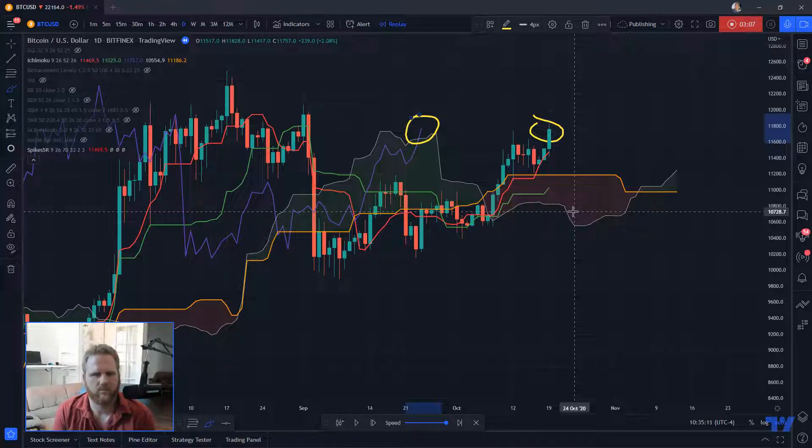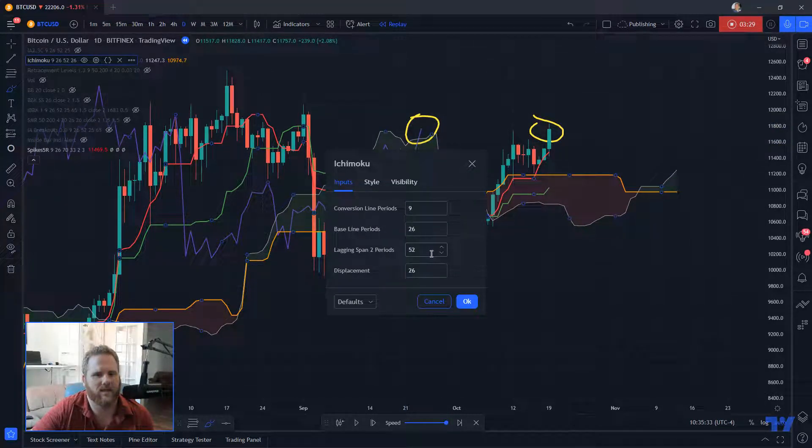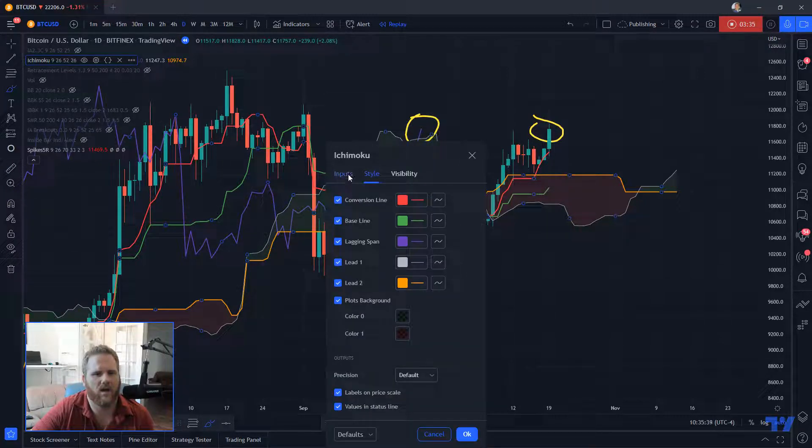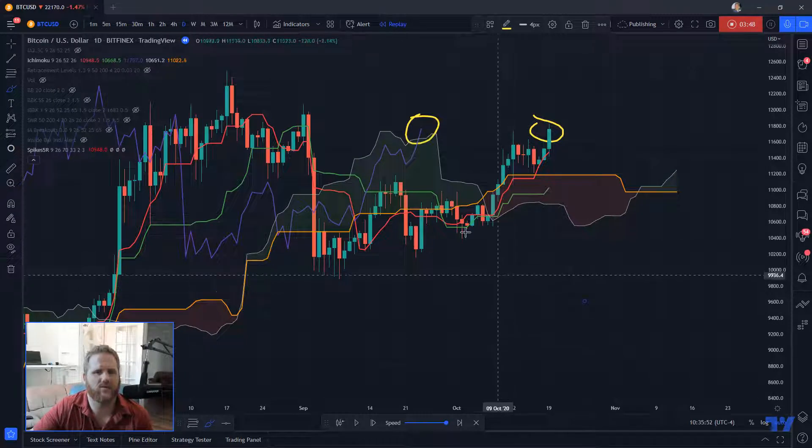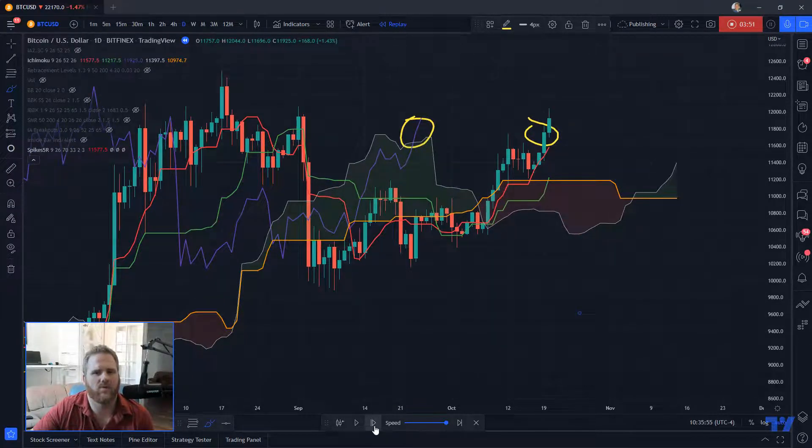Just to recap: first, price has to be above the cloud, and second, you want the momentum — the lagging span. In TradingView if you're changing the color on it, it is called the lagging span. I just call it momentum because that's what it's actually telling you — is the momentum strong or weak? If it's in the cloud it's still weak, but if it gets out of the cloud, now it's strong.